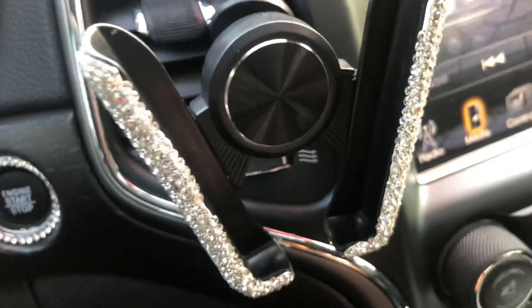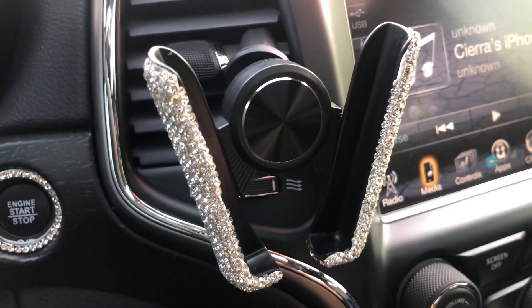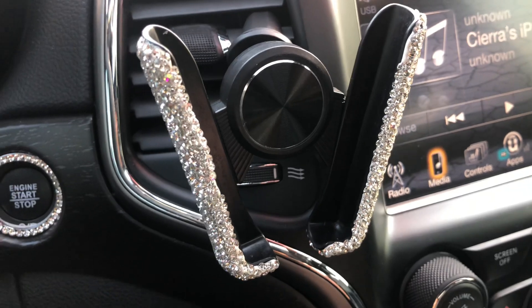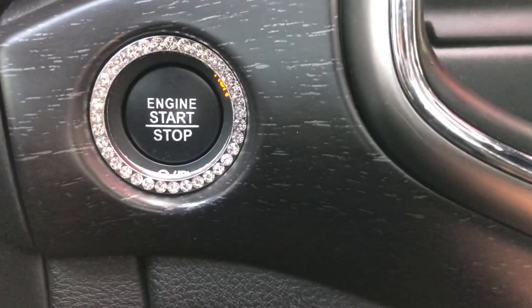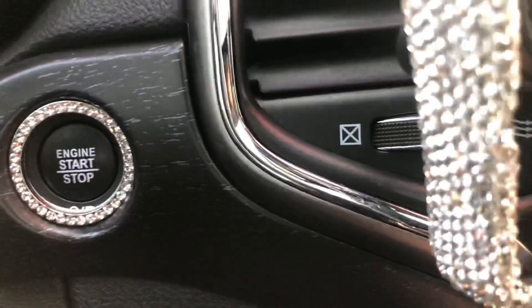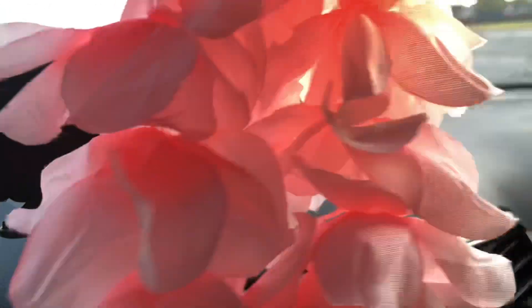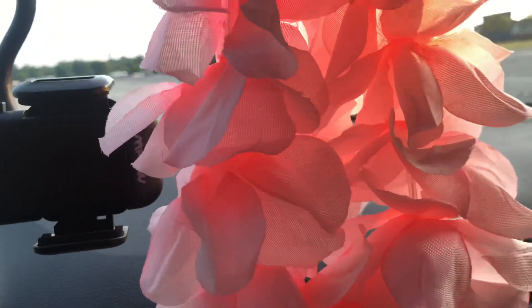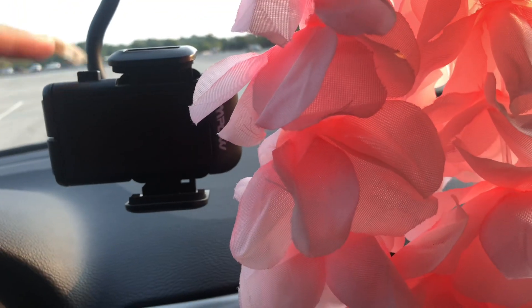The next little accessory is this phone holder — it has bling on it too — and I just put my phone in it while I drive; it's super convenient. I also got this little blinged-out button that goes around where you push your car's push-to-start thing, so super cute and girly. I also have this lei here that I ordered off Amazon — it just adds some pink to my car, and my favorite color is pink, so super cute.